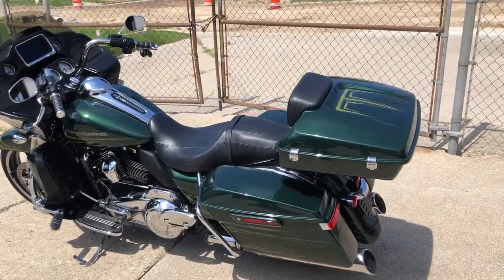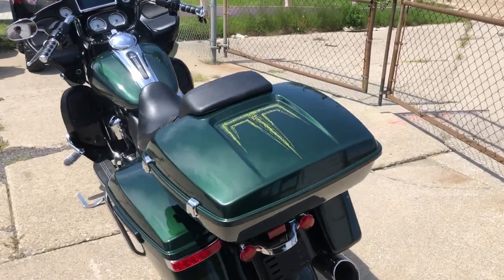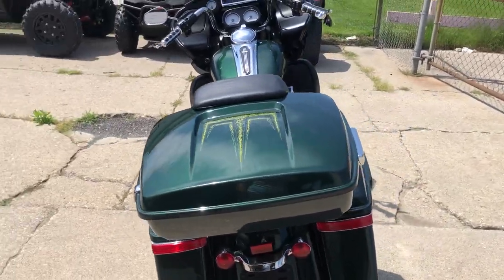Hey guys, ProvoPowerSports.com here. We're doing some videos on some bikes that just came into the showroom. Check this one out — 2019 Road Glide custom for sale.